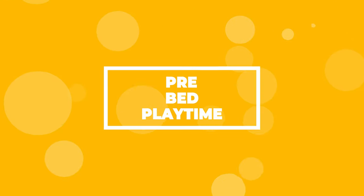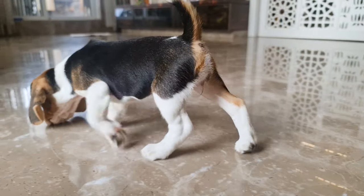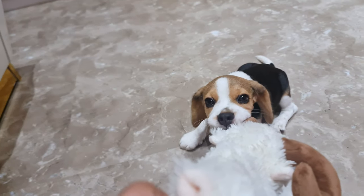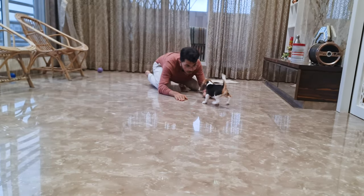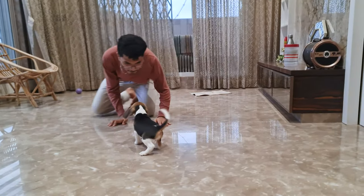Pre-bed playtime. If a simple walk is not enough to tire out your hyperactive beagle puppy, then you can always play with them for a little while. Just make sure that you stop playing with your beagle puppy about half an hour before it's time for them to sleep. You don't want them all energetic from playing right before bed. However, it is a good way to tire them out.